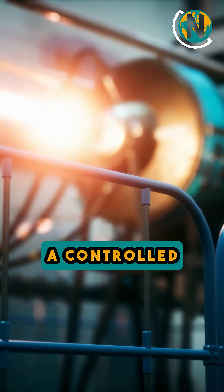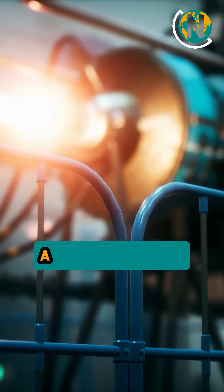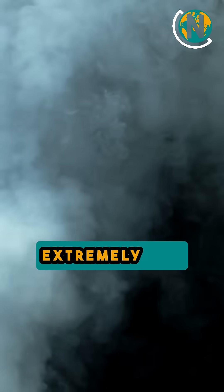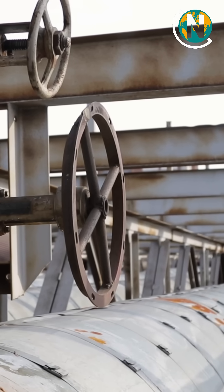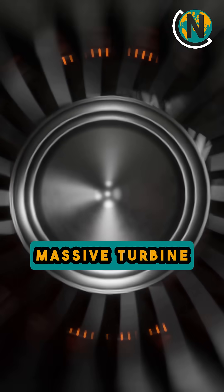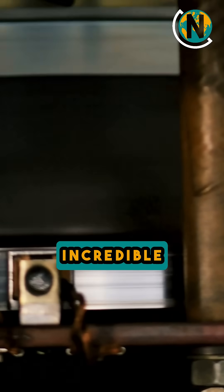This creates a controlled chain reaction that produces a huge amount of heat. The heat produced inside the reactor turns water into extremely hot, pressurized steam. That steam rushes through thick pipes and drives a massive turbine, spinning its blades at incredible speed.